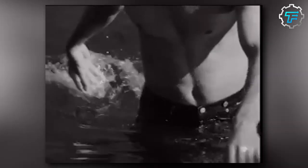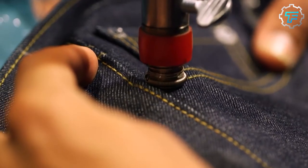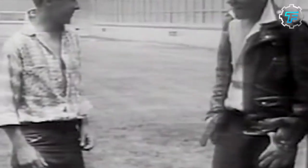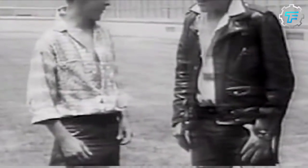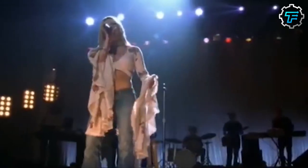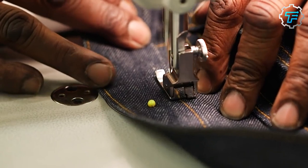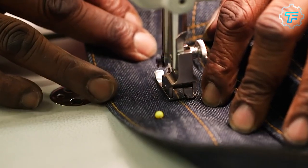In the 1950s, Levi's jeans became popular with teenagers and young adults due to their association with rock and roll music and rebellion. By the 1960s, Levi's jeans had gone global, worn by people worldwide from hippies to cowboys. They became a symbol of American culture and continue to be popular today. Today, Levi's jeans are one of the world's most iconic and recognizable clothing items. Before 2019, Levi's jeans were produced in the United States.